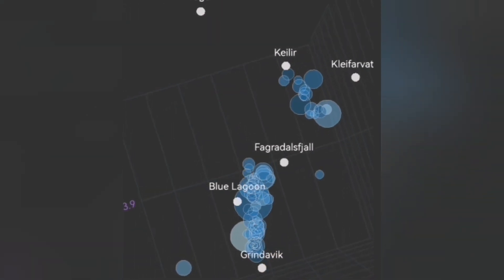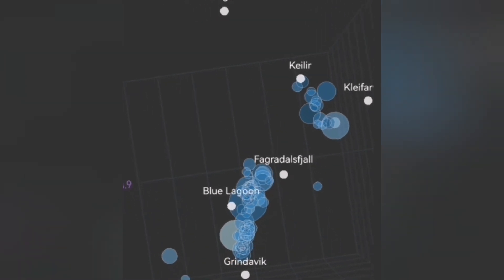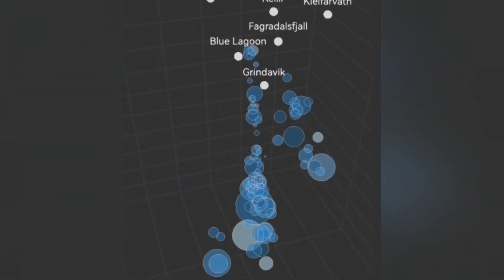Magma is a fluid. It moves through the cracks when the earthquake opens up the ground, and it rises with it. You can see that it is somewhere concentrated between the Grindelwek and the Sortsengi.